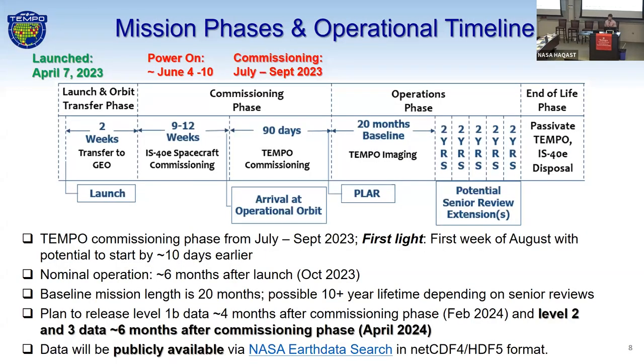In terms of the mission phase and operational timeline, we're launched and on our way to geo orbit. We'll be powered on around June 4th, with the commissioning phase occurring between July and September 2023. Our first light right now is looking at maybe the first week of August. Nominal operations start October 2023. Our baseline mission length is 20 months, though this Tempo instrument can last 10-plus years. We plan to have our version one public level 2 and level 3 data available to the community around April 2024. NASA Earthdata Search will be our gold standard way of accessing Tempo data in HDF format.